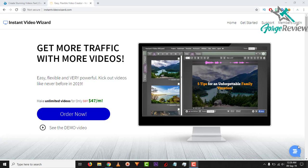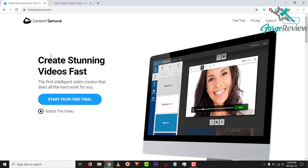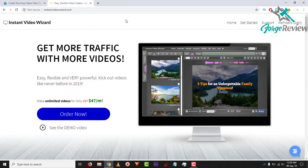Hello everybody, welcome back to another video. Today we're looking at a comparison between Instant Video Wizard and Content Samurai. As you can see, these are two tools that help you create a lot of videos really fast and really easily. I personally use Content Samurai — shameless plug right there — so let's get into the comparison.